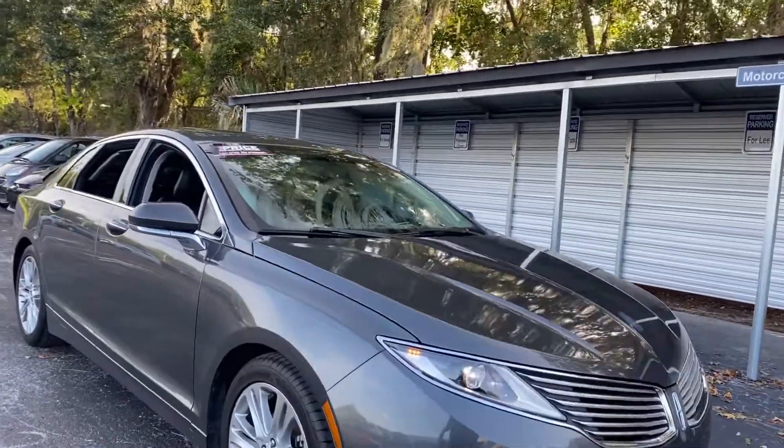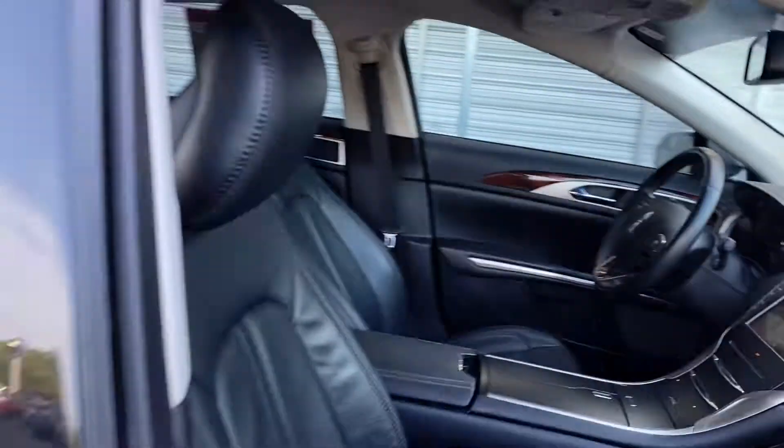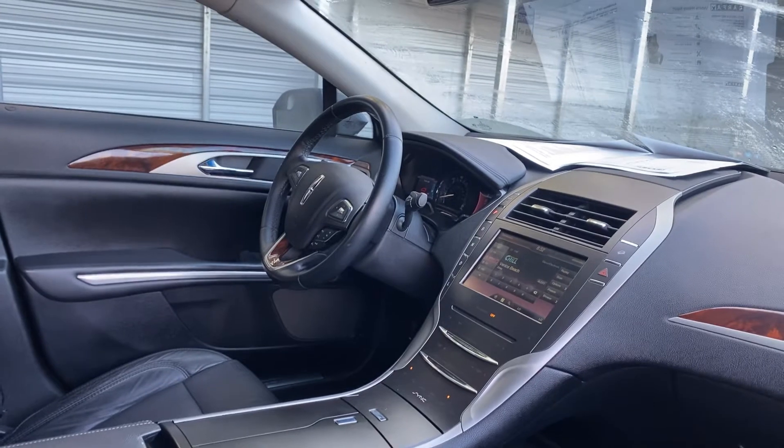This is a 2015 Lincoln MKZ Hybrid, gray over black leather interior. Power driver's seat, memory seating on the driver's side, power windows, locks, and mirrors.